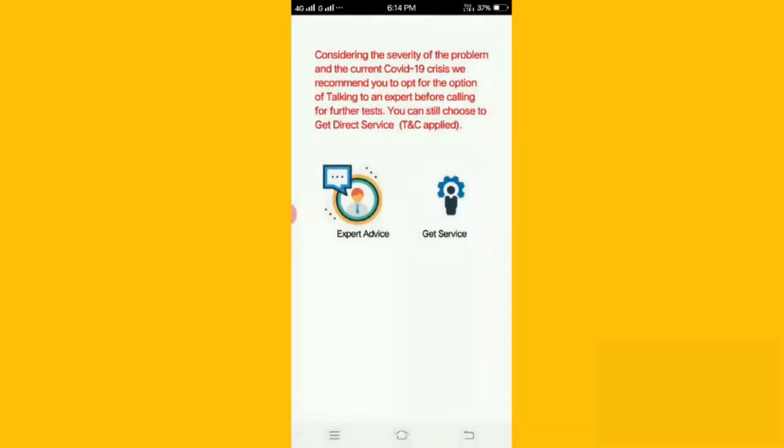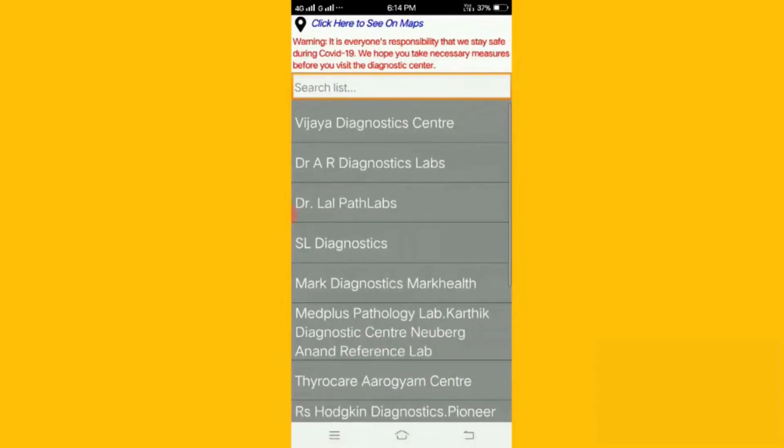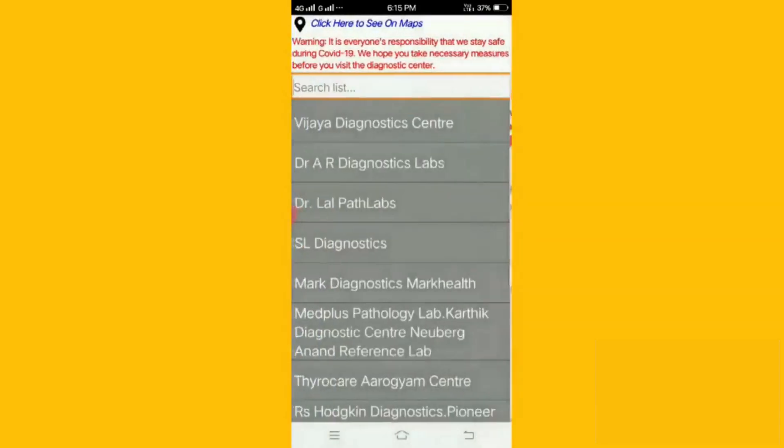On the other hand, if the user decides to select get service, he is shown a list of hospitals where the blood testing is done.